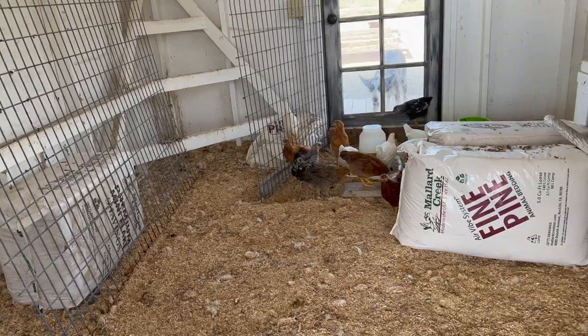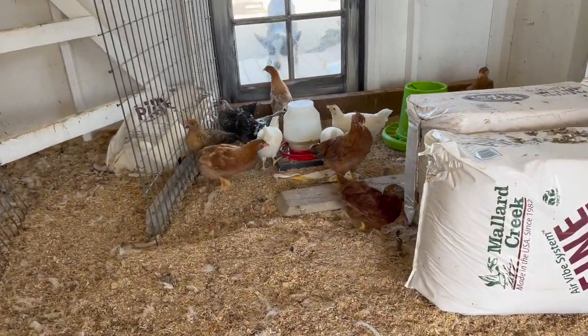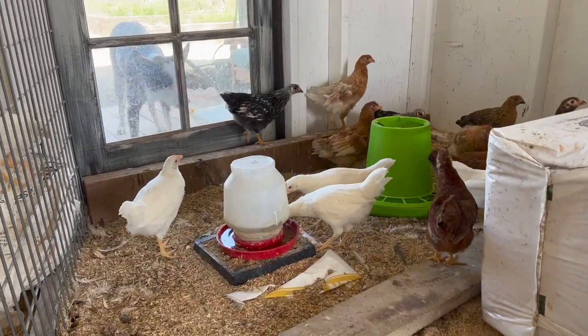So if you have chicks right now and you're wondering when they can finally go out in the big coop, I hope this was helpful in showing you what you can do in between — because they're usually ready to get out of the brooder but not quite ready for the coop. Setting up a sectioned-off portion like this is really helpful. Then, once you do finally let the chicks into the big coop with the older chickens, be sure to keep a close eye on them — you don't want the big chickens to pick on the little ones.